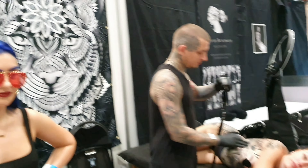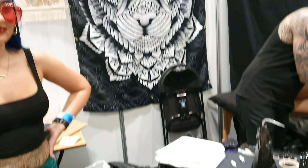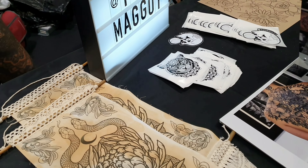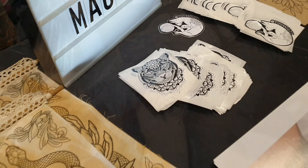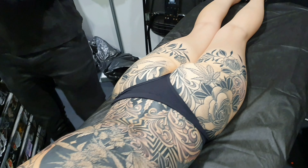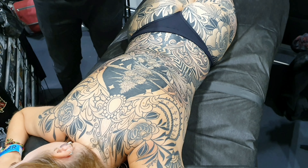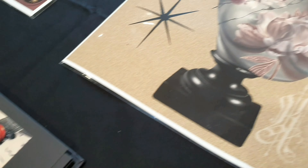Now this lady had a massive piece on her back. This is a huge piece — absolutely amazing. And she is so brave to put this on the back, especially on the bottom where it's very sensitive skin.